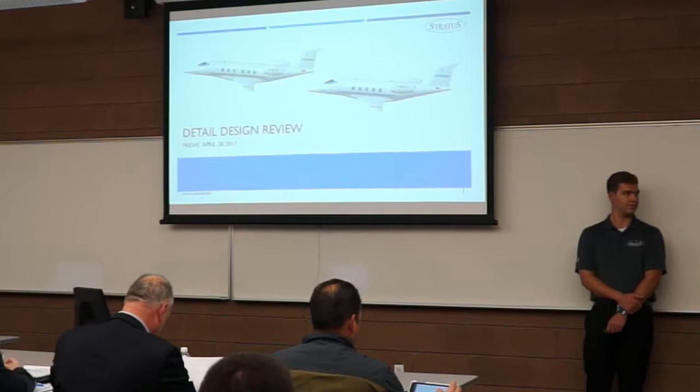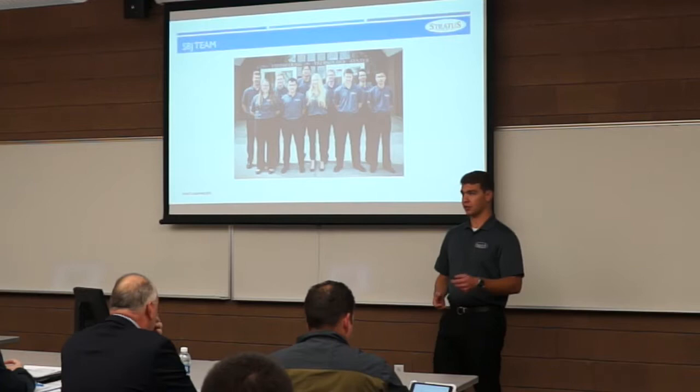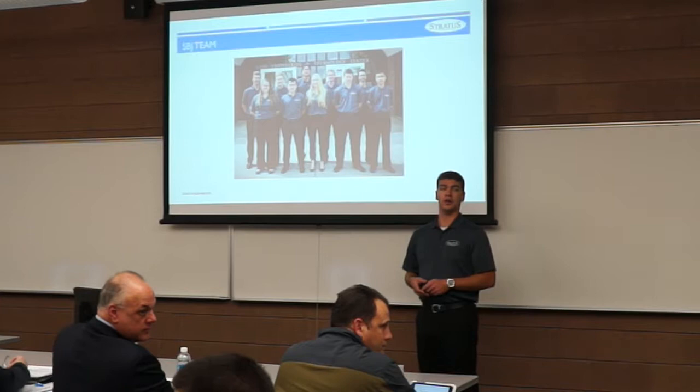Thank you all for being here. This is the detailed design review for Strides Business Jets. My name is Kyle Wimmer, I'm the program manager this semester. Our team includes Tatiana Toriyani as chief engineer, along with Gom Pete Kim, Cody Johnson, August Gearing, Johnny Perry, Blaze Golden, Ian Lyon, Mohamed Al-Jahadi, and Sho Okiem.